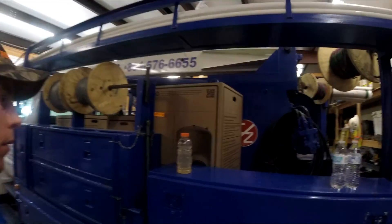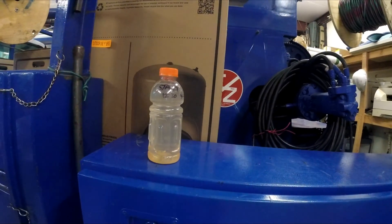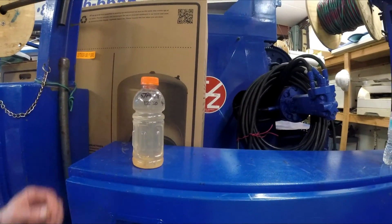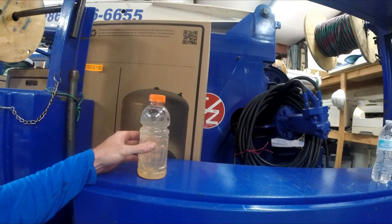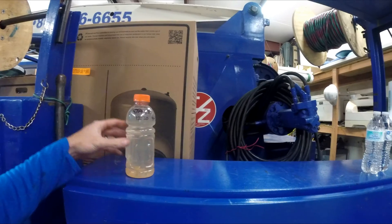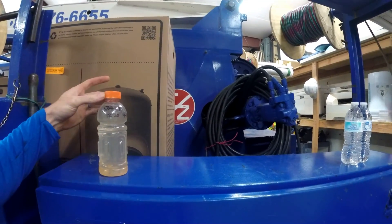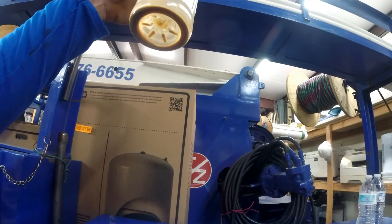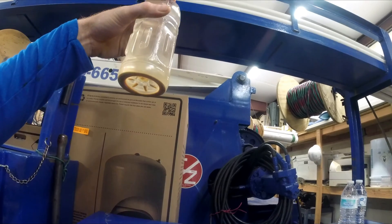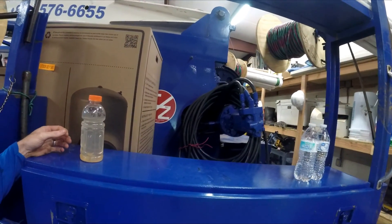We finally drove up there and took a look at it, and what you see here is what the water looked like. Now this may not look that bad to you, but when we first started pumping the well, this same water was literally the color of this orange Gatorade top. You can see a bunch of stuff that's actually settled to the bottom — brown sediment in the water itself.